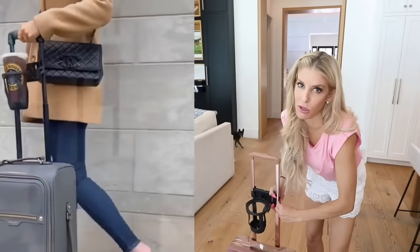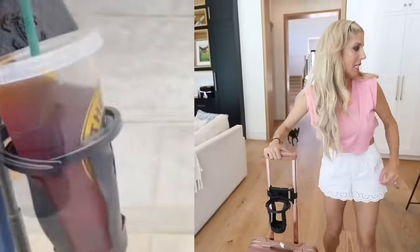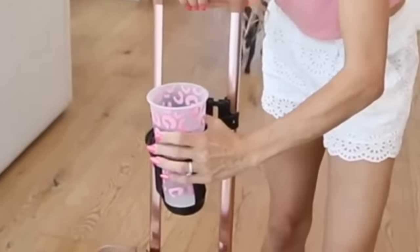This is a hack for when you're traveling and you have a drink you cannot carry because you have too much luggage. You buy this thing, strap it onto your suitcase, put your drink in, and it's supposed to not spill. We're gonna see if this works.